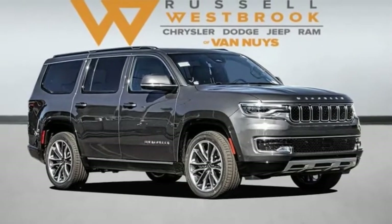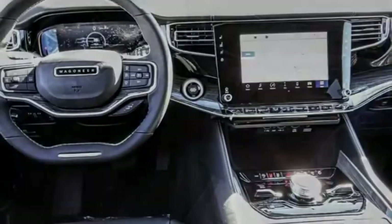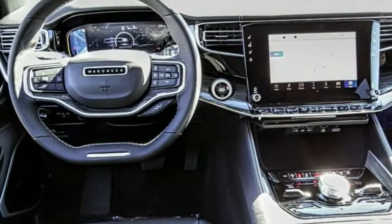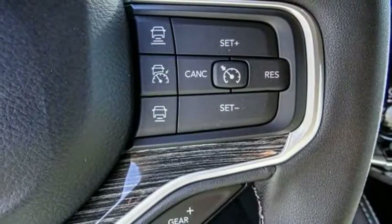Stop by and take a look at the 2022 Wagoneer. The Jeep Wagoneer was the first 4x4 luxury truck offered. The Wagoneer was an SUV before the acronym even existed.